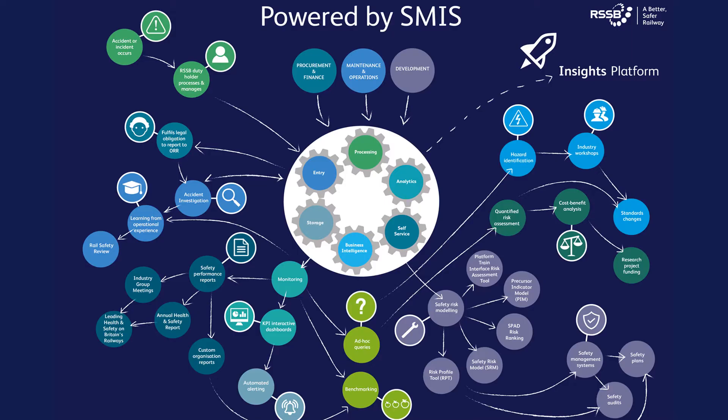SMIS and its forerunners have been honed over 25 years of use and we are continuously striving to improve it, making it easier to use and the outputs more valuable.